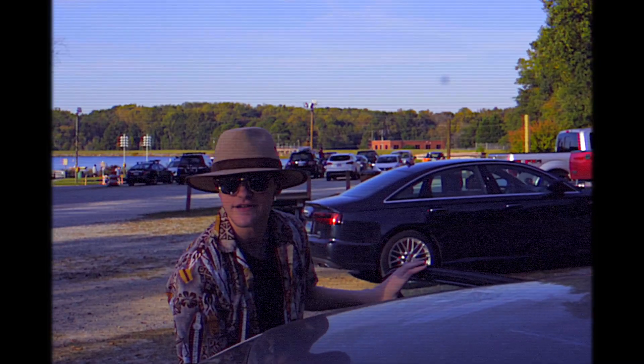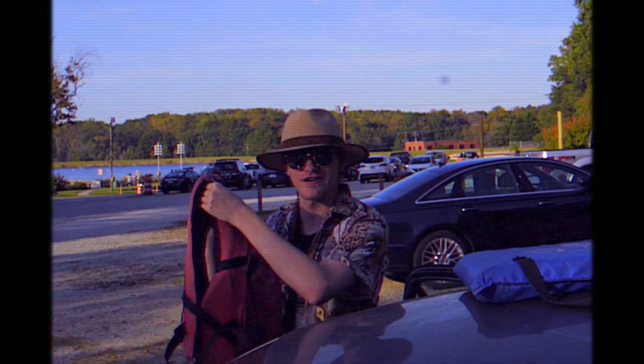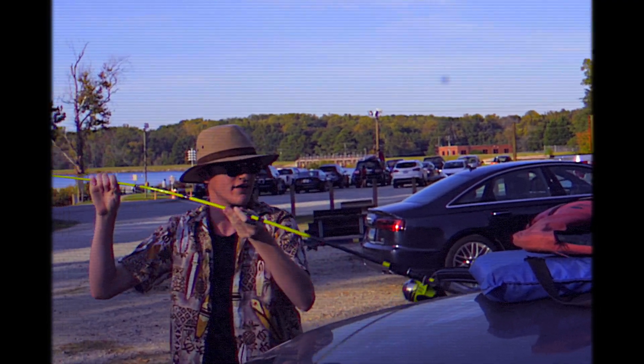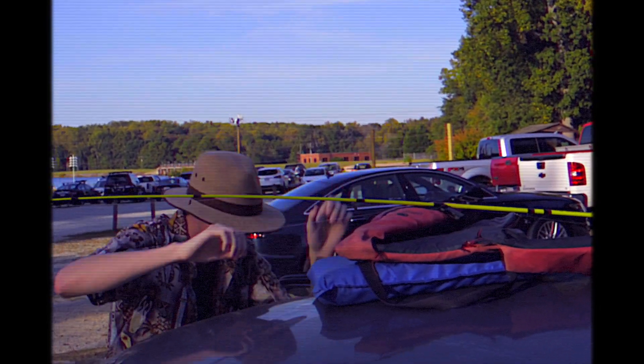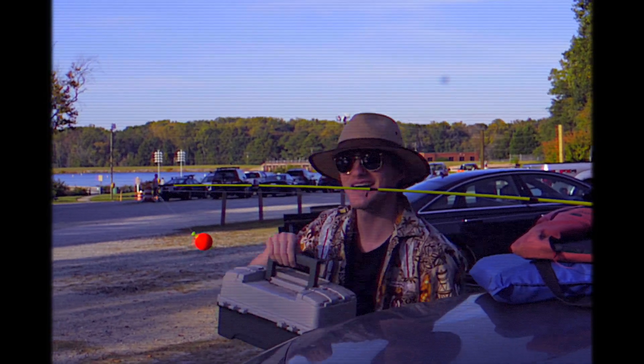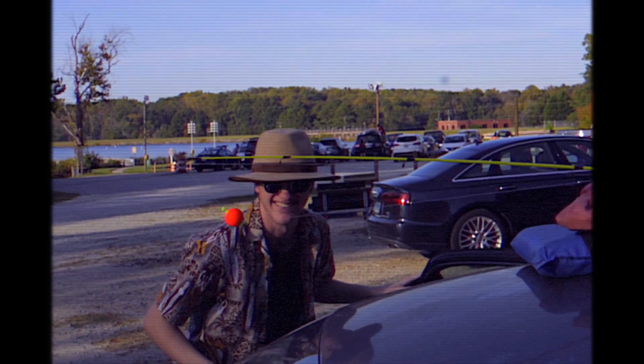Some things we need for the boat: seat protectors, got some life savers — saves your life. And sneak a little tackle box in. Not exactly legal stuff I got in here, you know what I'm talking about.